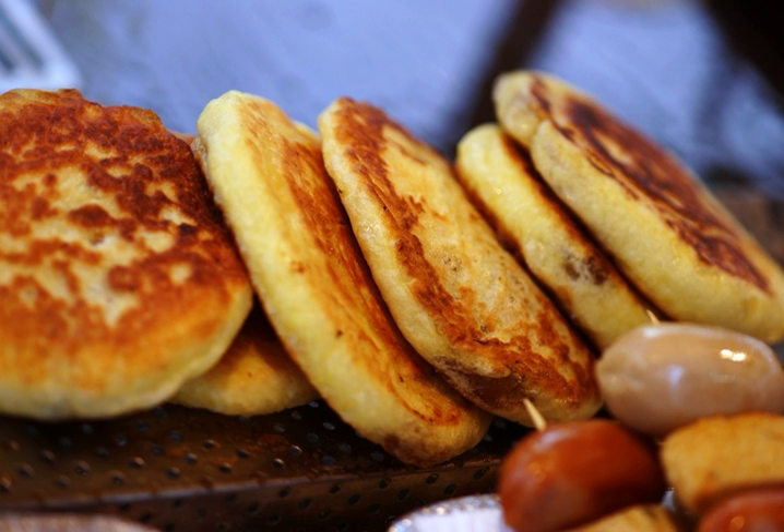Hadeok is a variety of filled Korean pancake, and is a popular street food of Korea.